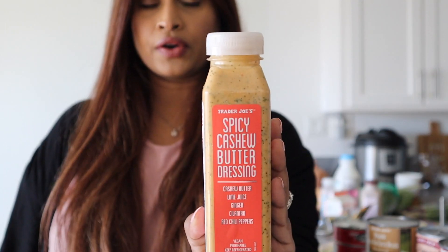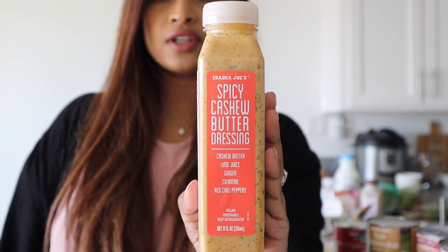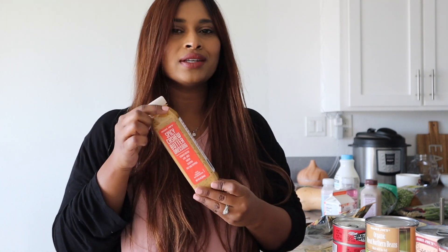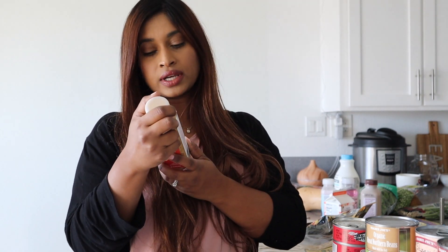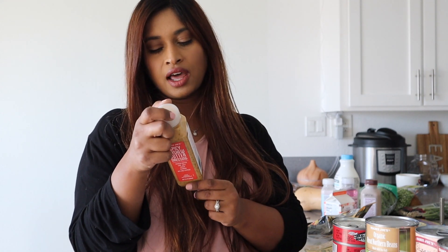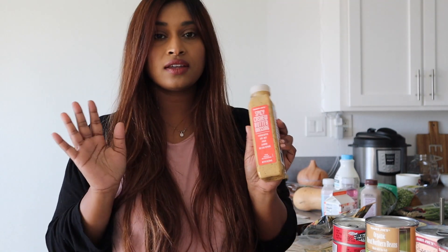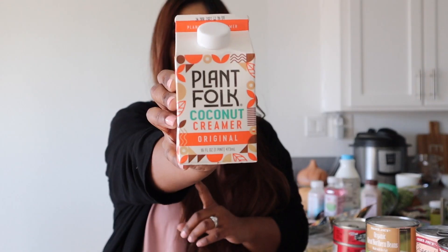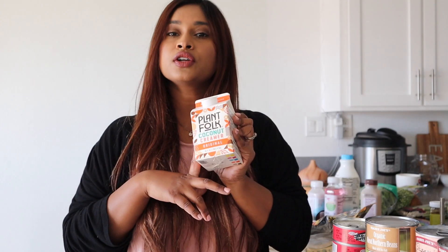The next thing I picked up is this spicy cashew butter salad dressing for $3.99. It's one of those perishable dressings you have to finish quickly, but I think I'll finish it super fast. The dressing has cashew butter, lime juice, ginger, cilantro, and red chili pepper. I think it's going to be so creamy because of the cashew butter, and with those spices — I can't wait to try this.